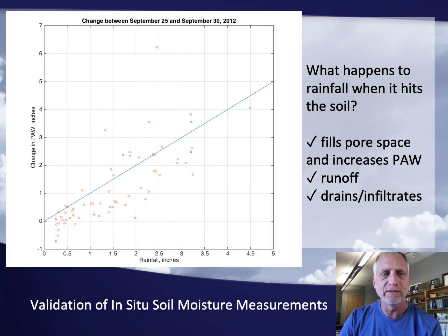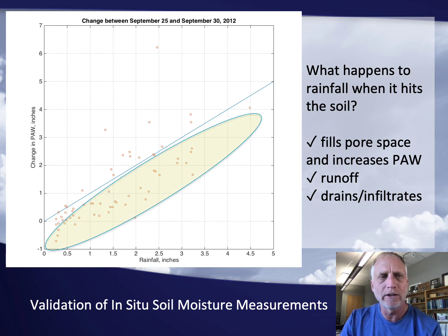We do try to validate our estimates of soil moisture data. In this example, we looked at the state during a period when it was in drought conditions — a somewhat controlled situation where all the soils were dry — and then a big rain event moved in. We looked at how much the plant-available water increased at each site compared to how much rain fell. The one-to-one line would mean one inch of rain equals one inch increase in plant-available water. A lot of the data fell below that line, indicating the rain didn't all go into increasing plant-available water — some ran off, some drained through the column — which makes sense and gave us confidence in our estimates.